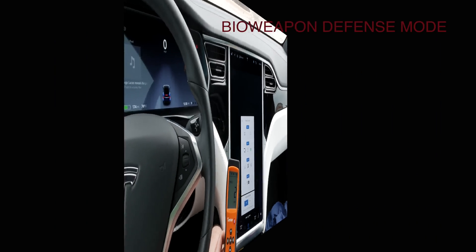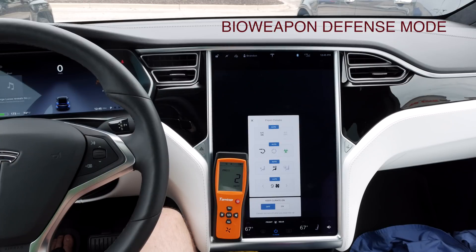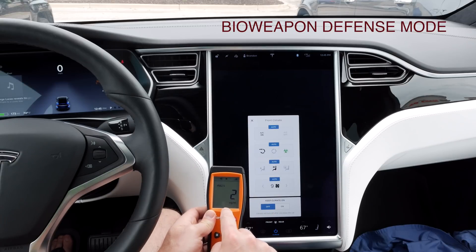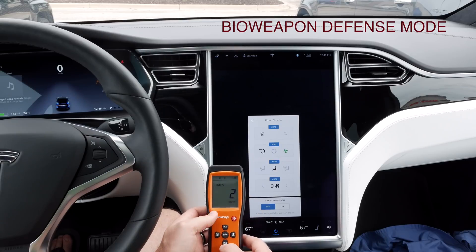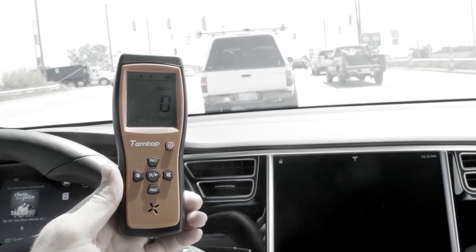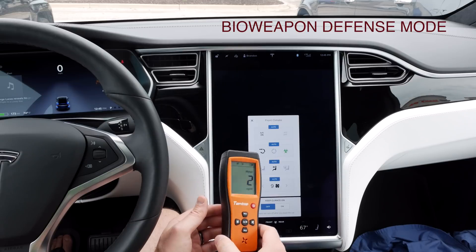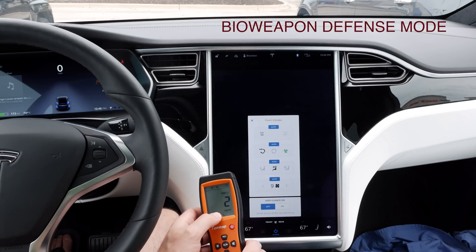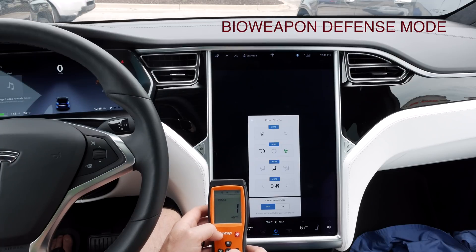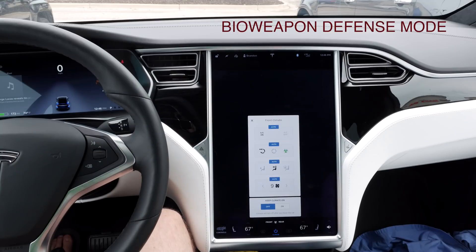After about nine minutes of bioweapon defense mode, PM 2.5 is hanging around one to two micrograms per cubic millimeter and PM 10 around two to three. I have tested this before and it's gone down to zero. This might be the lower limit of this testing unit — it's the cheapest one I could find, though it does seem to work. Now it's down to one for the smaller particulate matter. Anyway, there's the test of bioweapon defense mode.